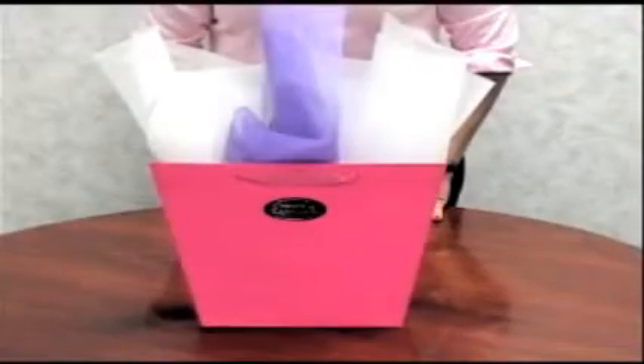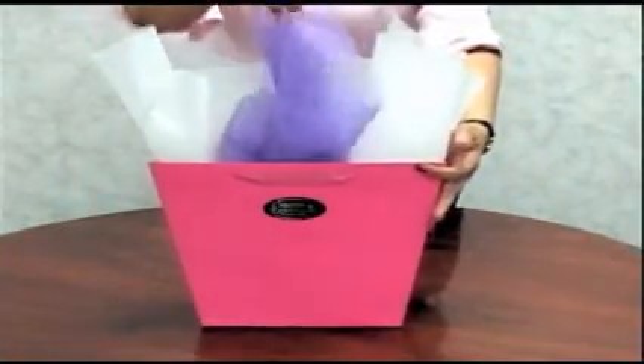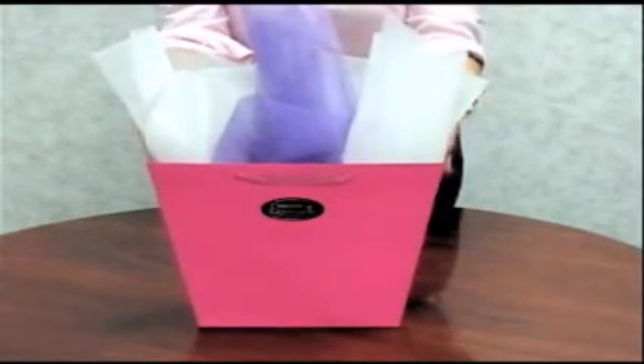Handing out embroidered or screen-printed shirts? Why not present them in one of our Euro totes? Just add a bit of your sheer elegance tissue to make this a memorable presentation. We also offer metallic tissue and designer tissue.